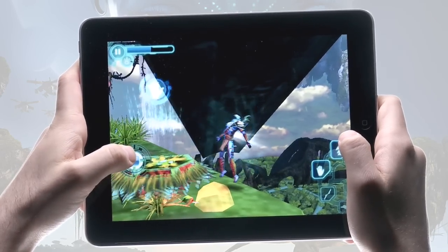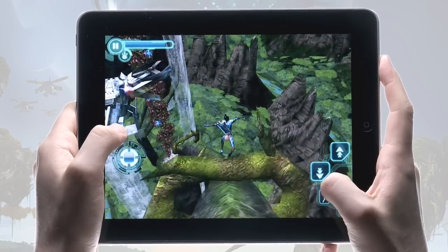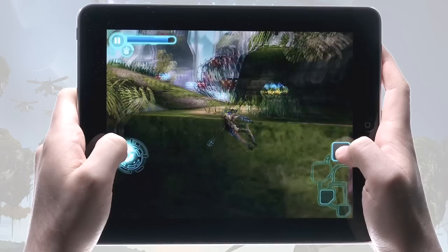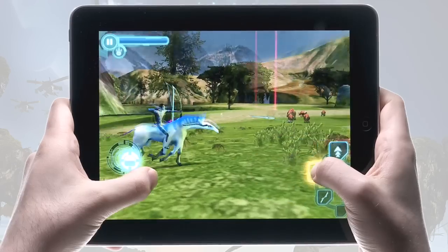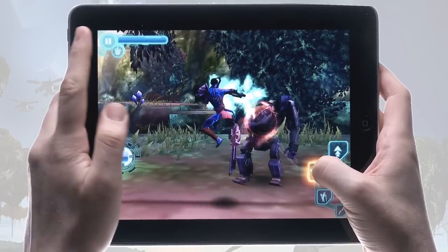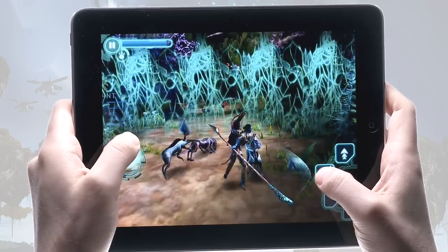As the first experimental avatar, experience the amazing powers your new body bestows — but will you use those powers to save the Na'vi, or will you work with the humans to destroy their world? Go on a journey of exploration, danger and adventure in an unimaginable world.